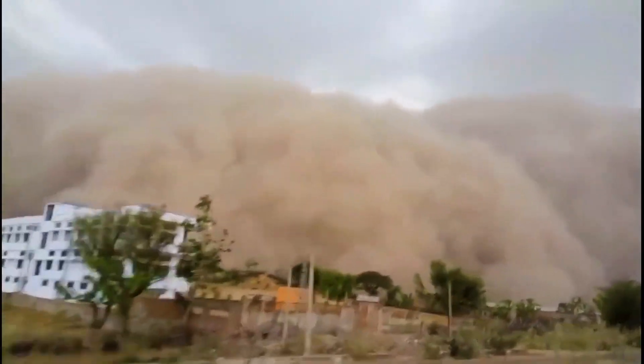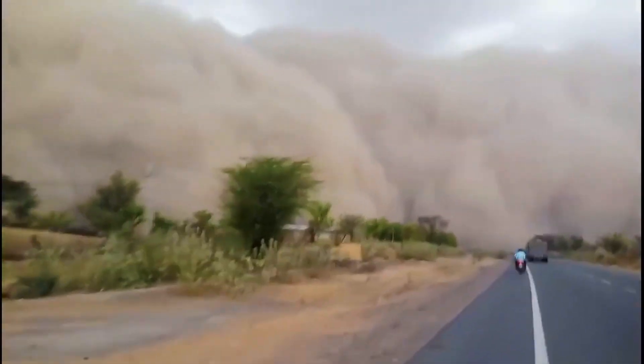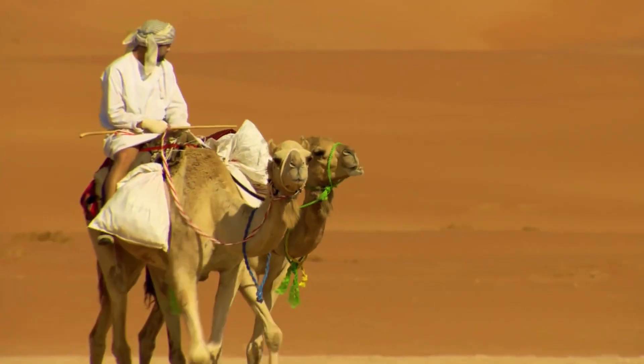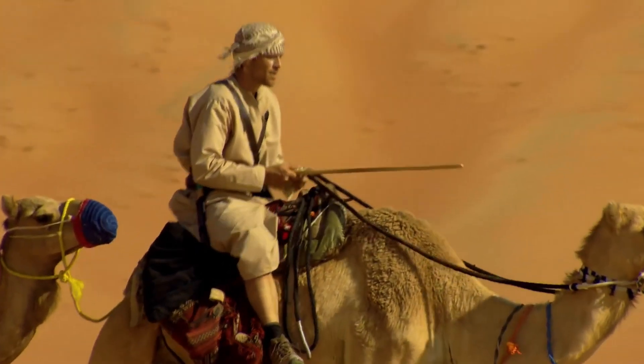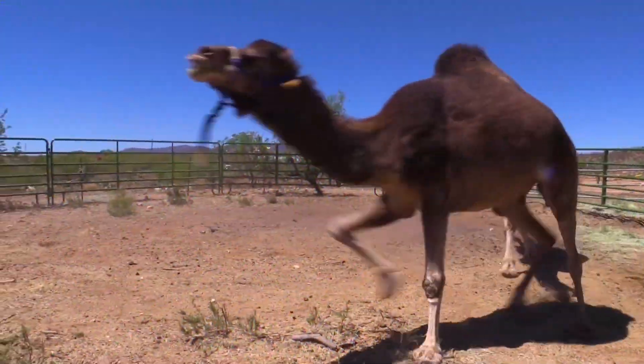Contrary to popular belief, the camel's hump contains fat, not water. For example, the hump of a two-humped camel contains up to 150 kg of fat. The hump protects the animal's back from overheating and serves as a reservoir for energy reserves.